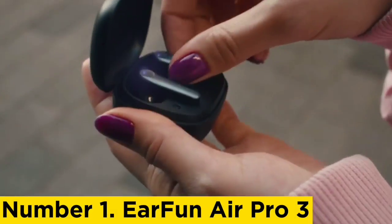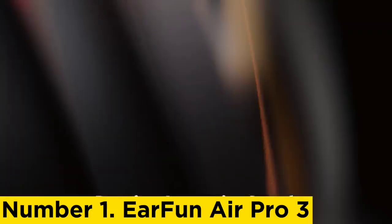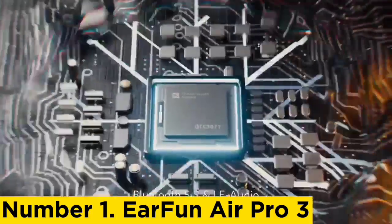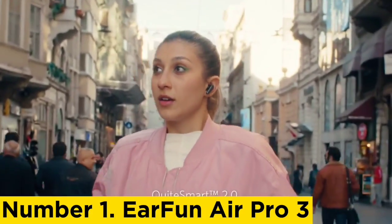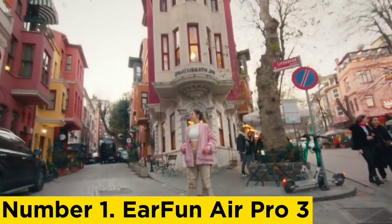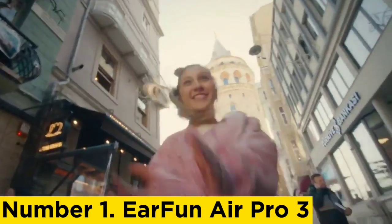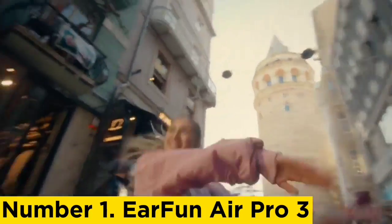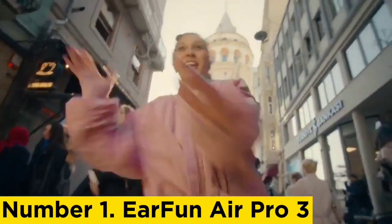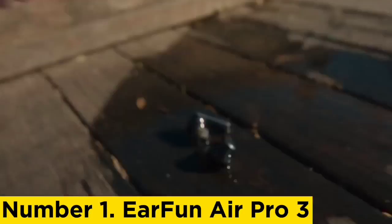Number 1: Erfun Air Pro 3. Erfun might not be a household name, but it's making a habit of releasing some of the best budget earbuds around. The Erfun Air Pro 3 are no exception, building on the success of previous Erfun Air buds. What we have here is a sub-$100 pair of buds with decent sound, excellent battery life, and active noise cancellation that really impresses for the price — making them our top pick for cheap buds with ANC on a budget.